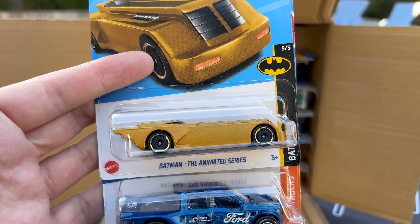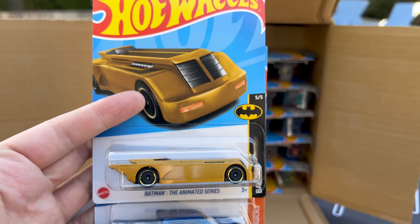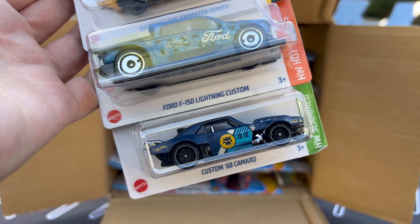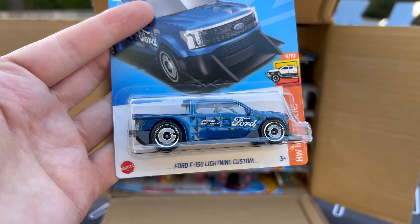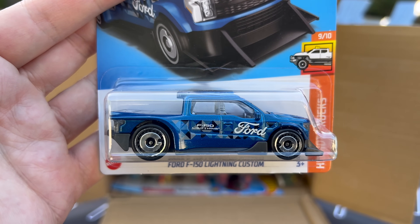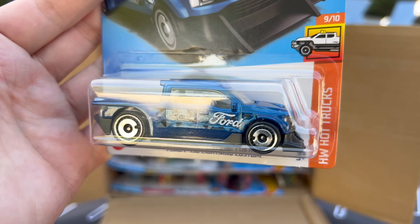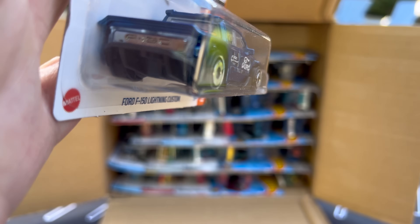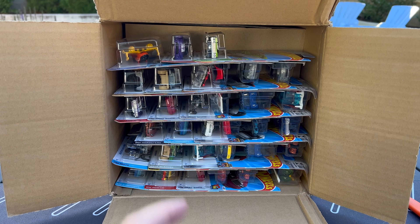We start with the Batman Animated Series Batmobile — one we haven't seen before. Here is the first new model. We've already seen the Custom 68 Camaro in the N-Case — really dig that one. And here's another one: F-150 Ford Lightning Custom, an EV. I think Matchbox did the stock factory version of this. This is like a racing version of the EV truck. They've done some nice cool stuff — you get the grille and the Ford on the back. That's a really cool model. Put that in the highlight pile.